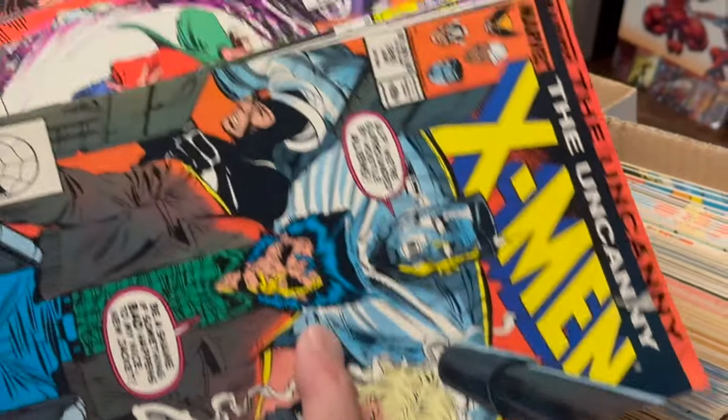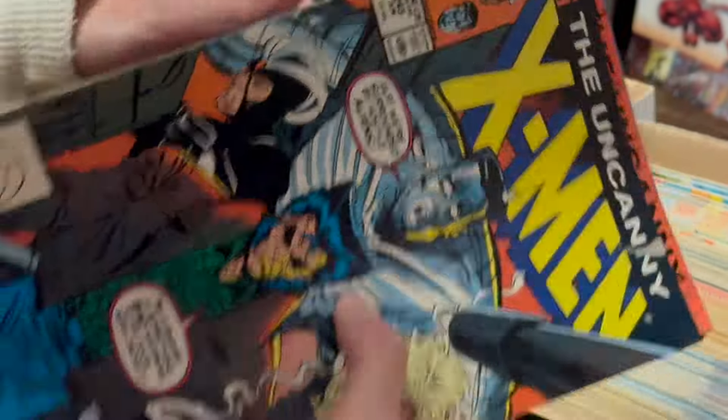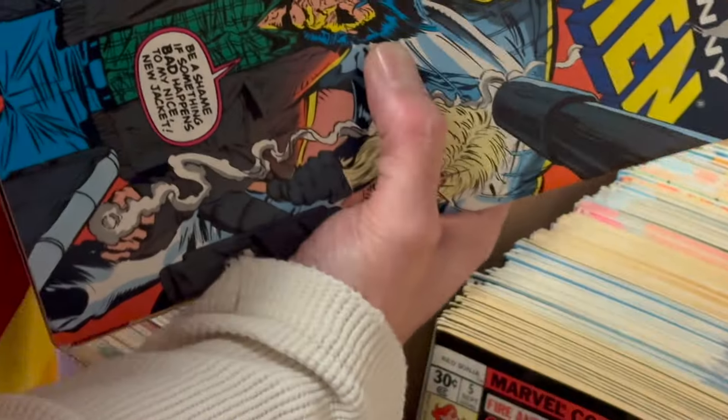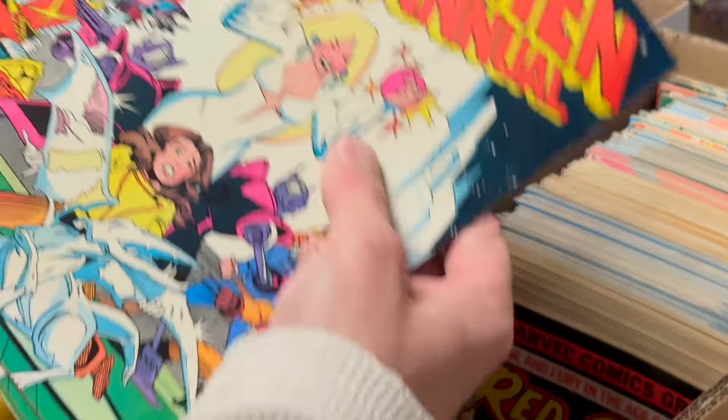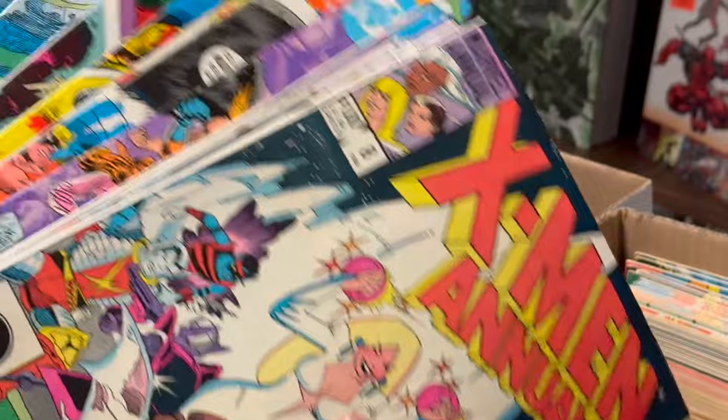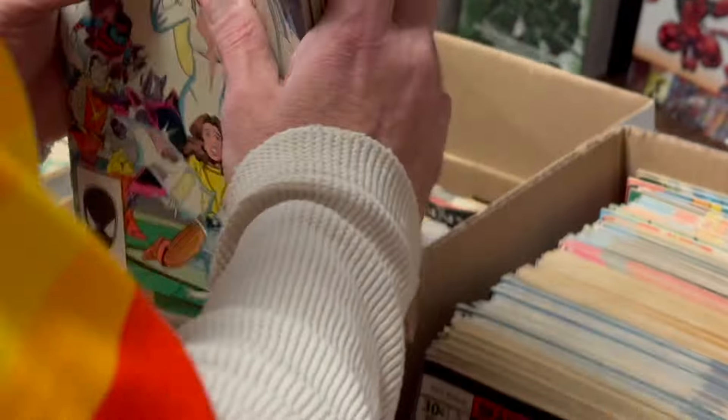I got a stack of X-Men, a run of X-Men — high-grade run. Some Art Adams. Some crappy All-Star Squadrons — those aren't even in it, I just threw those in for free.